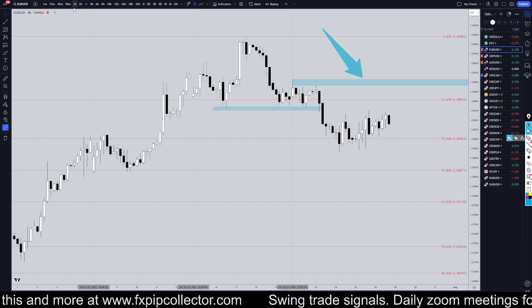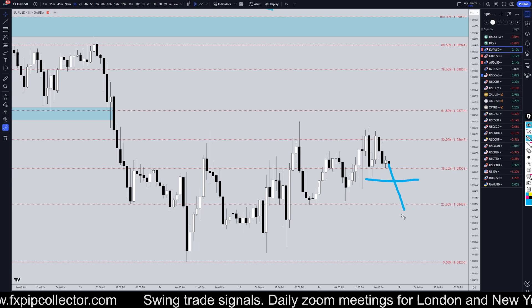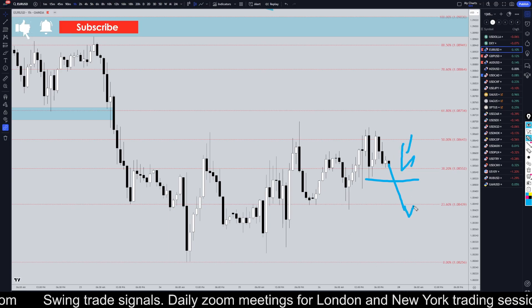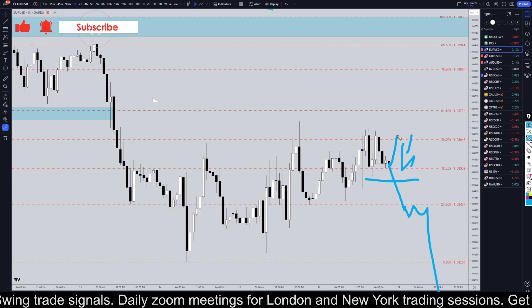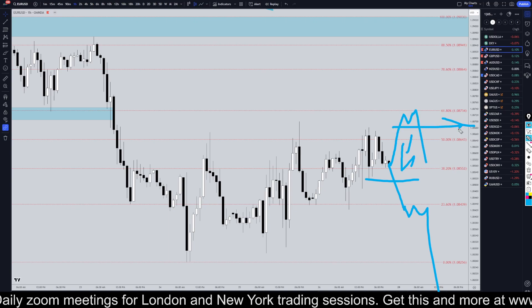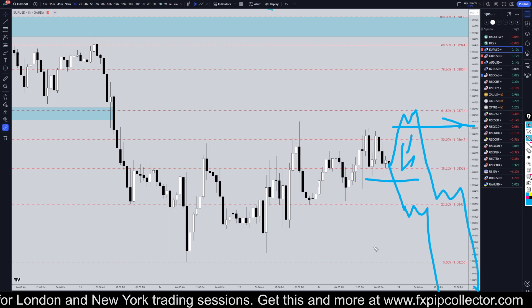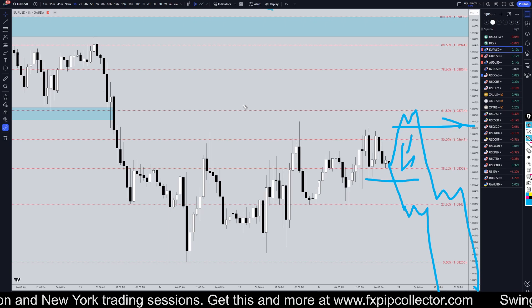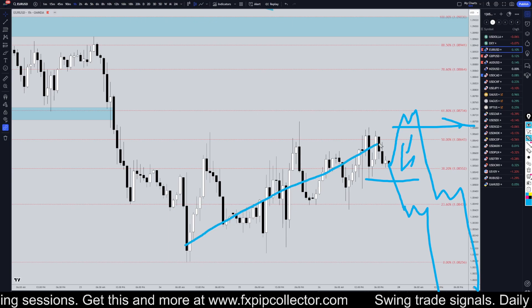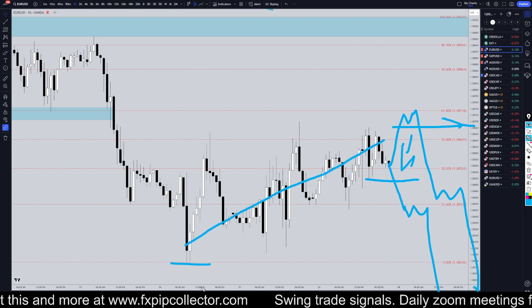Taking it down to the four-hour time frame, I would definitely keep an eye out for a break of structure to the downside — that would definitely be a shorting opportunity for me, for the continuation of the downtrend. If it decides to go up to a higher Fibonacci level and break a structure level at a different Fibonacci, that's also fine. I'm definitely still looking for shorts until the four-hour time frame gives me a break of structure to the upside. This whole move right here looks very corrective, so I think it is very likely to go down and take out the previous lows.